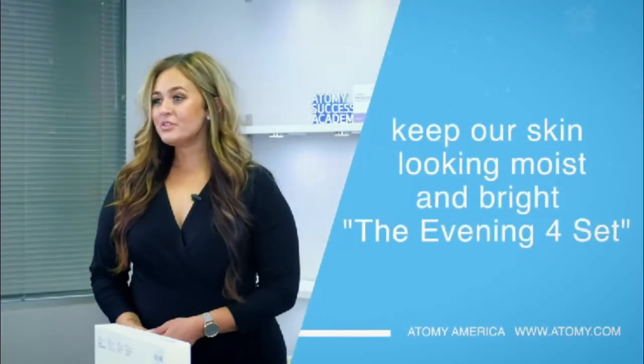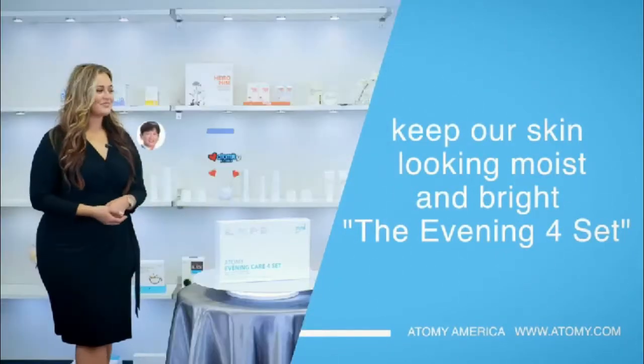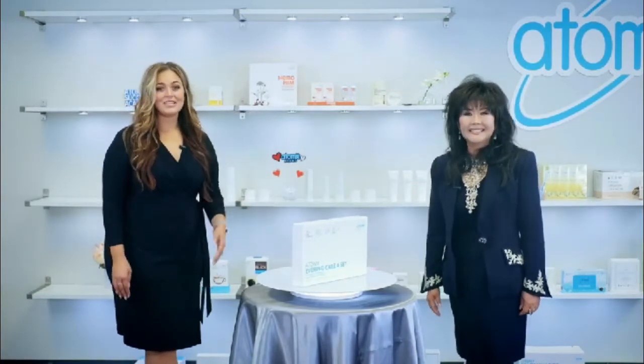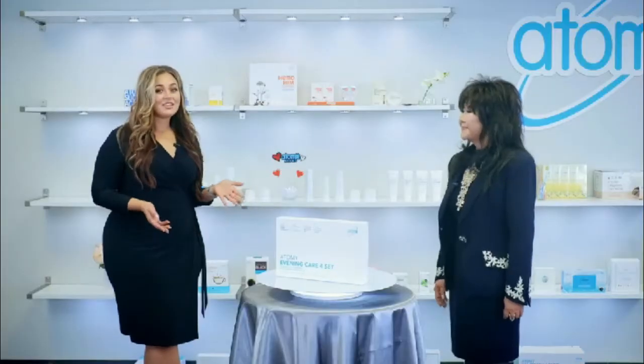As the weather gets colder, our skin can become more dry and more rough. So I'll show you some products that can keep our skin looking moist and bright. Hannah, your skin is so nice — what's your secret? The Atomy Evening Care 4 system is a key part of my skincare regimen, because beautiful skin starts with cleansing. The Evening Care 4 system will even keep your skin glowing through the rough winter months.